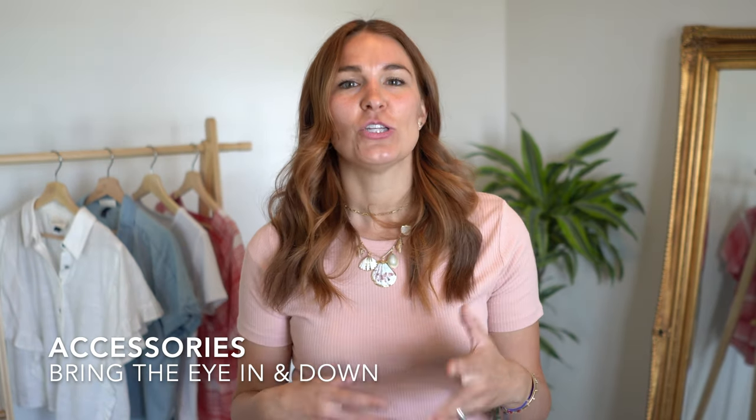Now let's talk about accessories, because they can make or break any outfit. You want to bring the eye in and down. Long pendant necklaces, cocktail rings, and cool bracelets are all great options for this. Belt bags or fanny packs are functional, trendy, and also a great piece because they bring the eye down. Crossbody bags achieve the same look. When it comes to shoes, have as much fun with statement shoes or chunky heels as you want — bring in the patterns, textures, or bright colors to draw the eye downward.